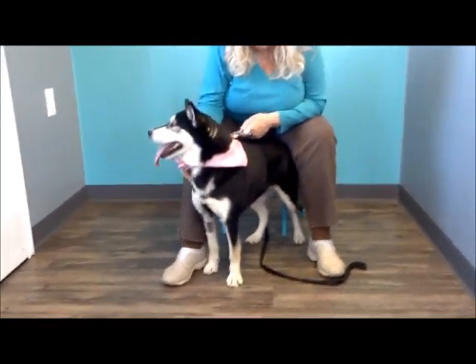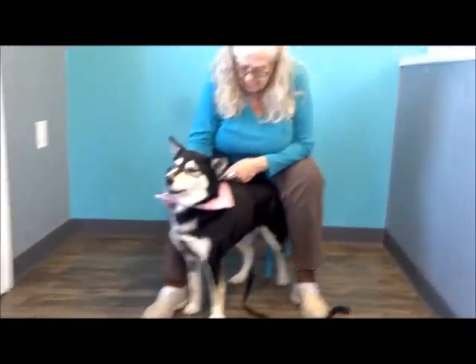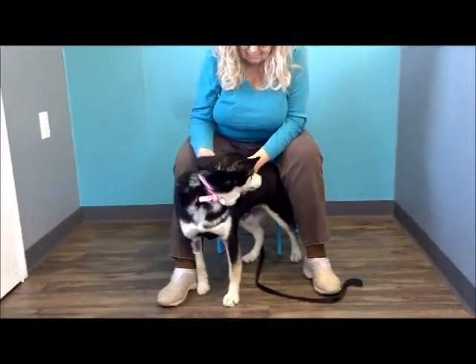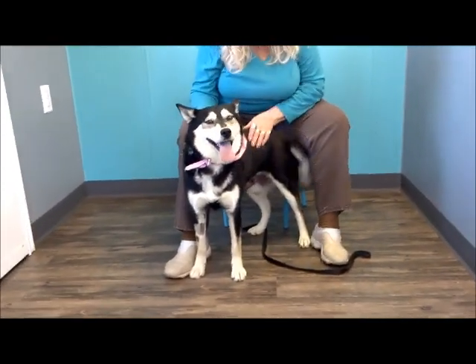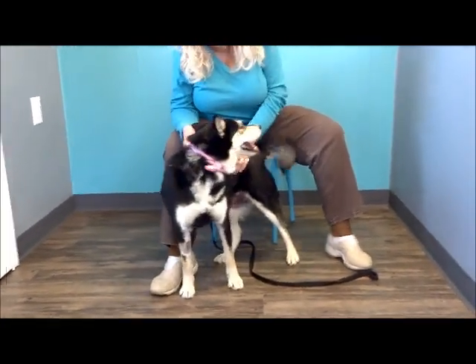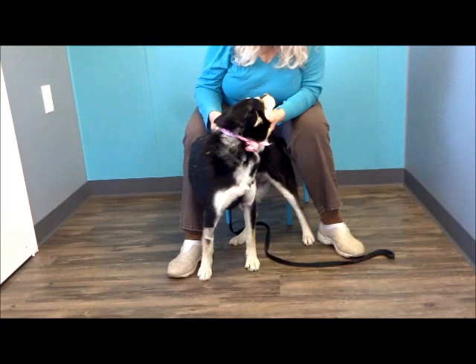She's kind of a diamond in the rough right now — she's small, seems real eager to please, very friendly. Look at that tail — just wags, wags, wags. She just needs somebody to show her what it's like to be somebody's nice house dog and friend.